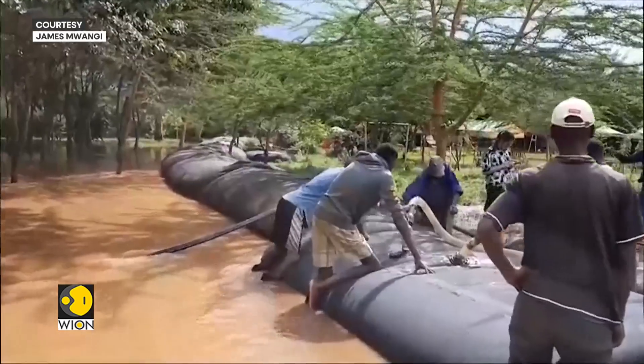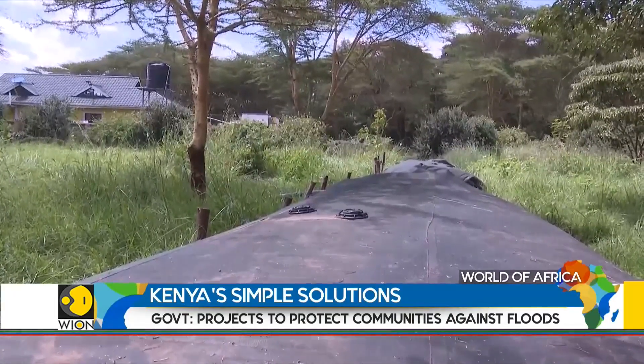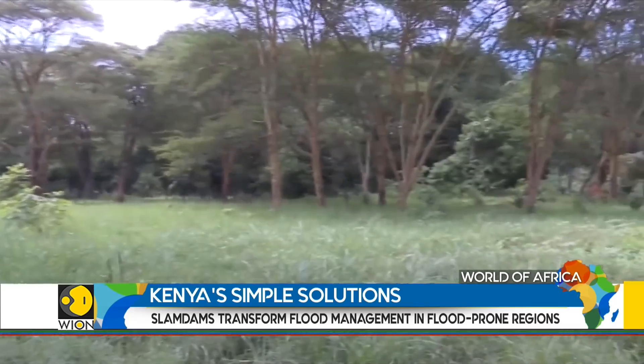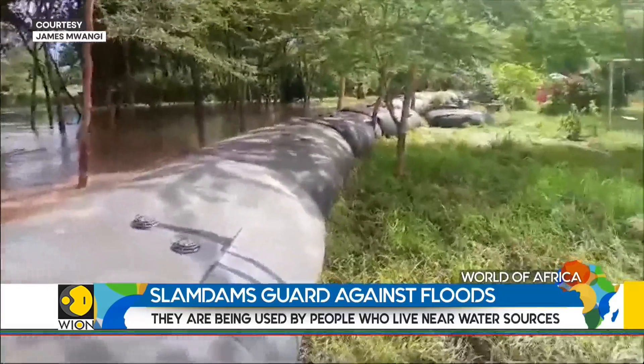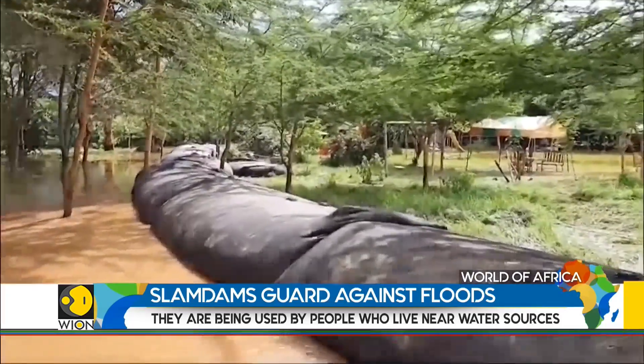These large black rubber barriers are called slam-dams. People living near water sources use them. Frederick Najunga lives just 50 meters from the Nagari-Narok River, and when the floods came, his slam-dams stopped the water from reaching his home.